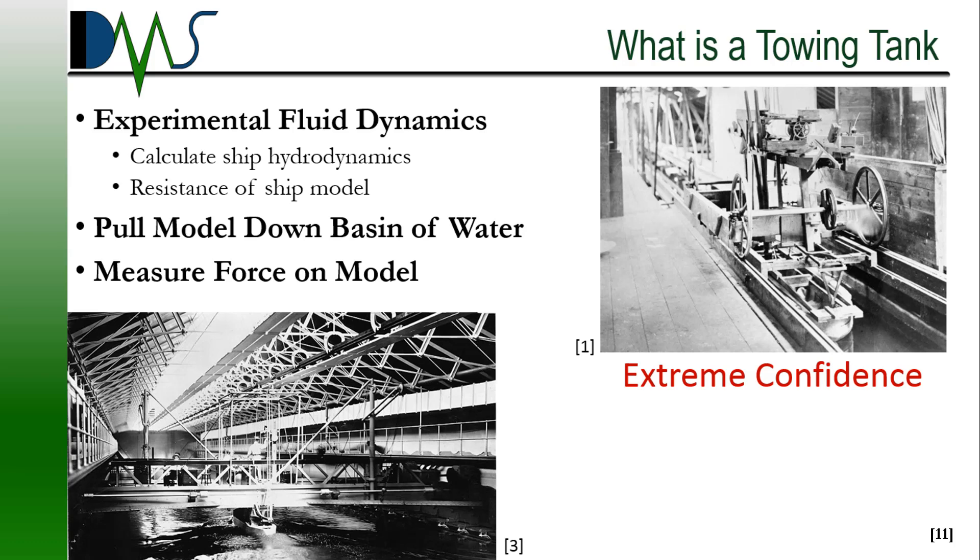Towing tanks are experimental facilities used to test models of ships. The basic idea is that you have a pool of water, you have a model of a ship, you tow the model down the pool of water with some sort of towing mechanism, and you measure the force on the model during this process. Now that sounds simple. The catch is that during this whole process, it's a very finely controlled process — you're doing very precise and accurate measurements the whole time.